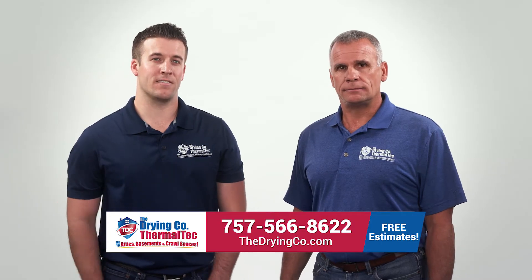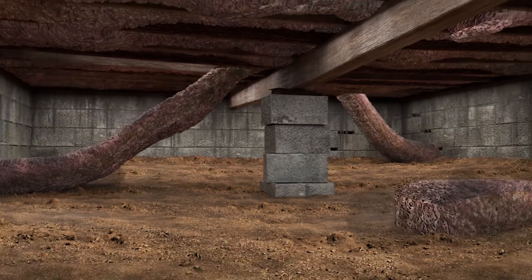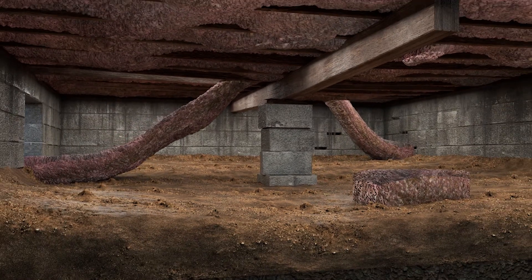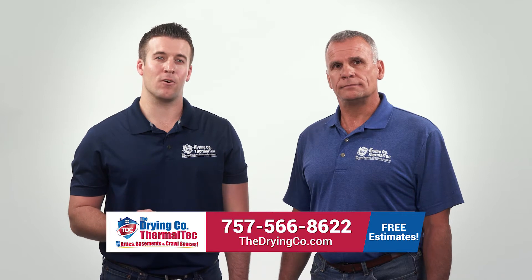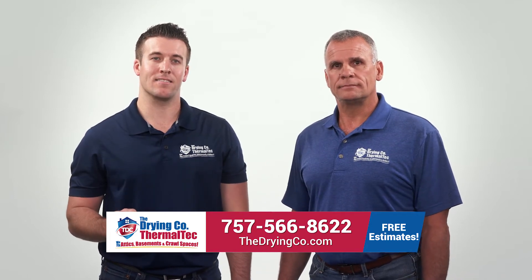In the winter, closed vents aren't airtight, and since your insulation is falling from all the moisture it's collected in the summertime months, it isn't against your floors.